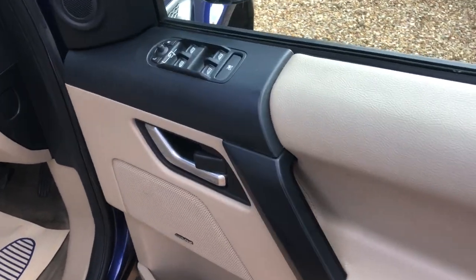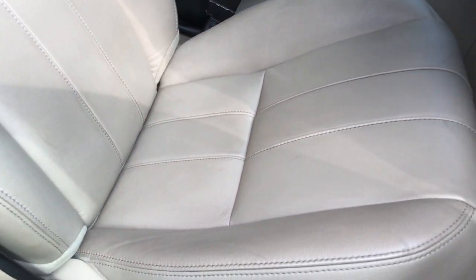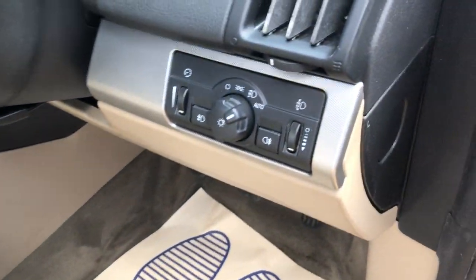Going into the driver side, as you'd expect — electric windows all round, electric mirrors, electric seat. Driver seat all nice and tidy, no issues there. Auto headlights.